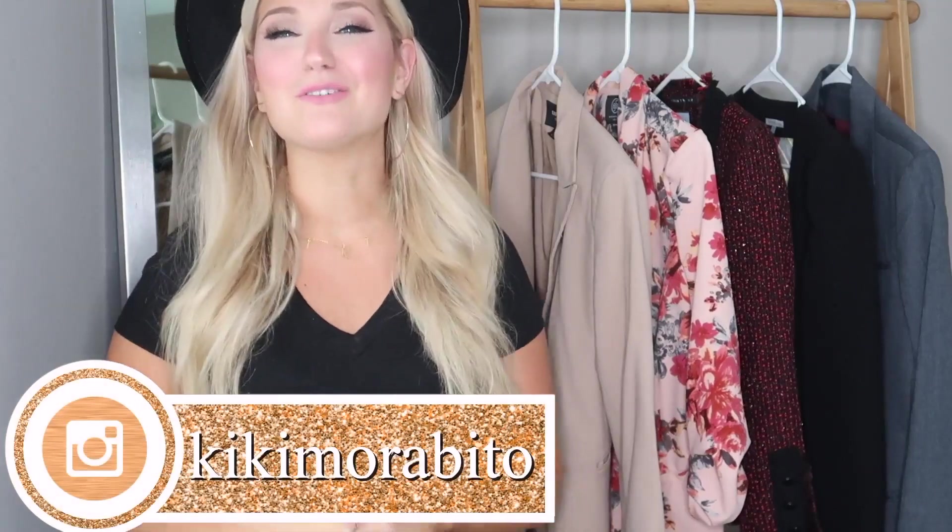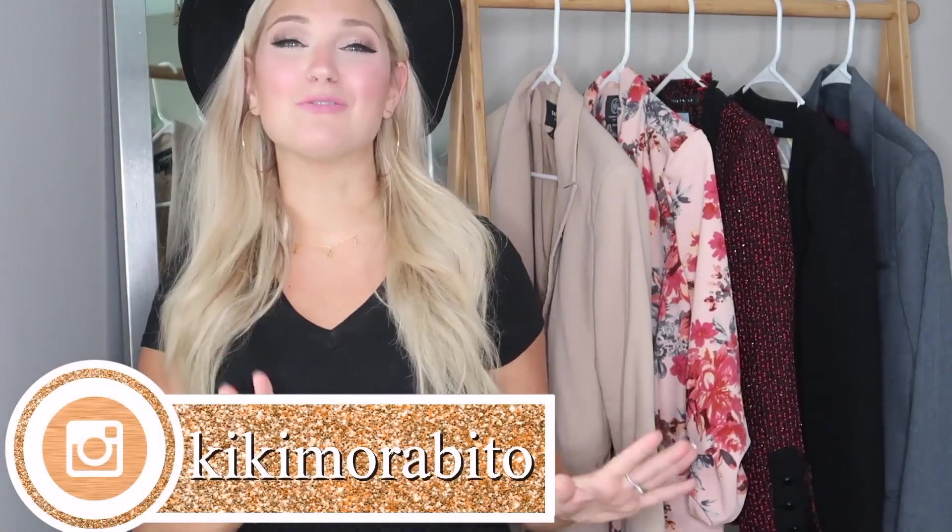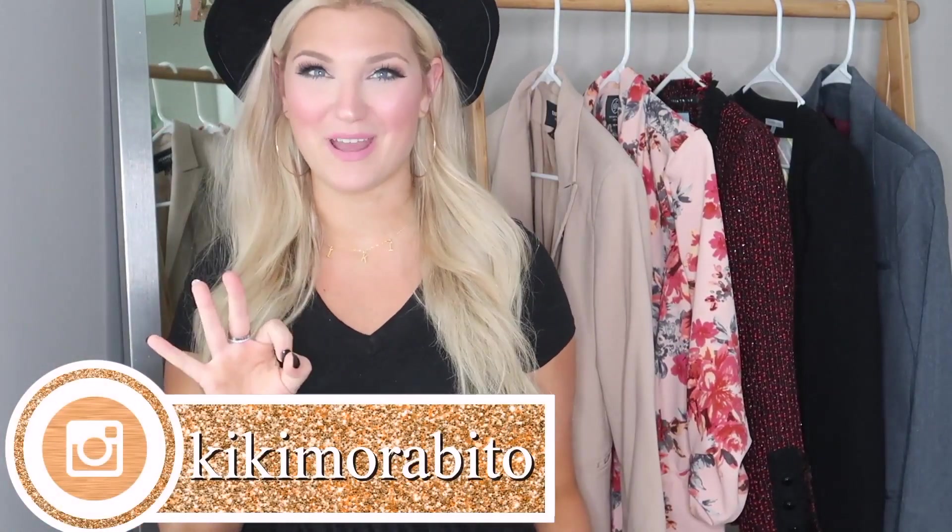What is up everyone and welcome back to my channel. If you guys are new, hi, my name is Kiki Morvino and I'm super excited that you are here. Today you're going to learn how to style blazers three different ways. This video is actually in collaboration with one of my good friends here on YouTube, Mousy Lee, who also does beauty and fashion videos on her channel.